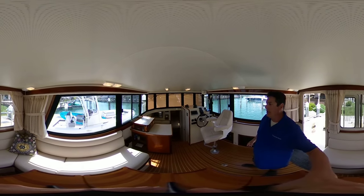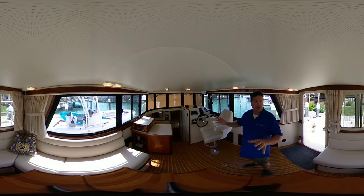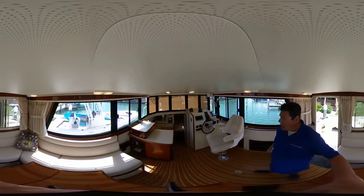As you can see, great visibility. We do have the sun shades on the front windows at the moment, but there's incredible visibility while you're underway.